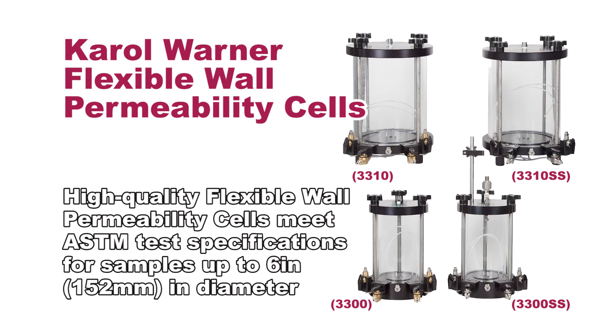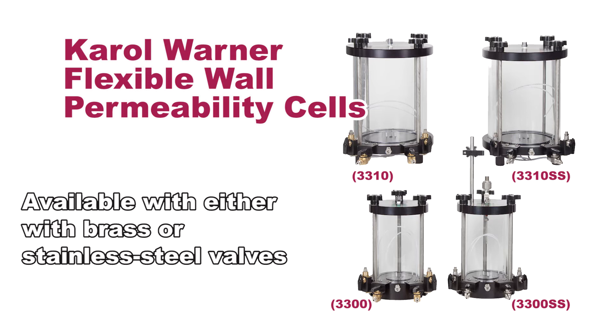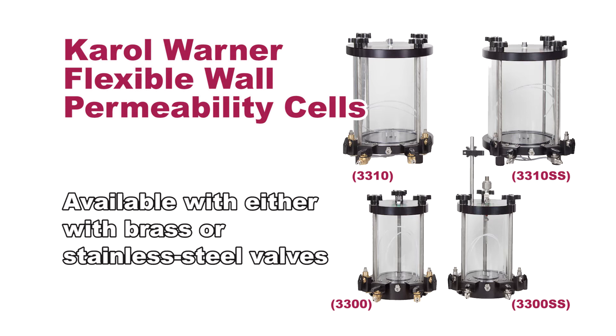The Carol Warner High Quality Flexible Wall Permeability Cells meet ASTM test specifications for samples up to 6 inches in diameter and are available with either brass or stainless steel valves for dependable performance.